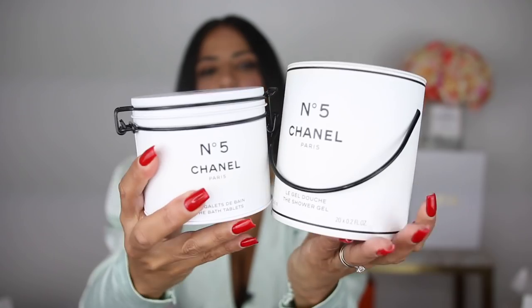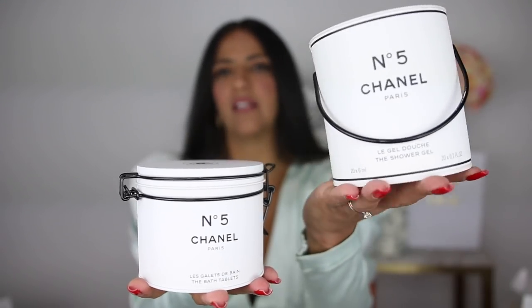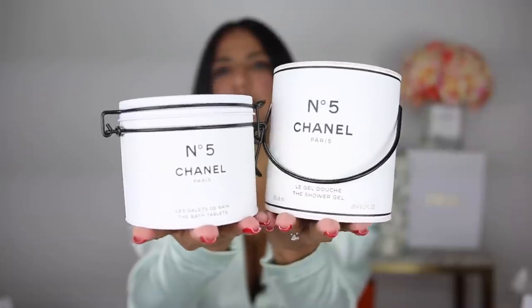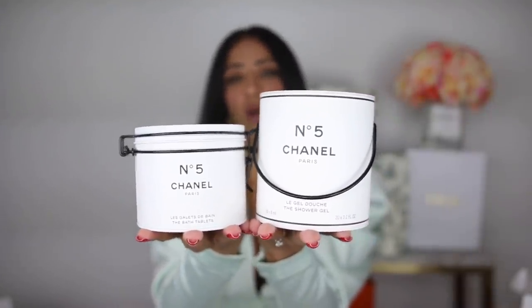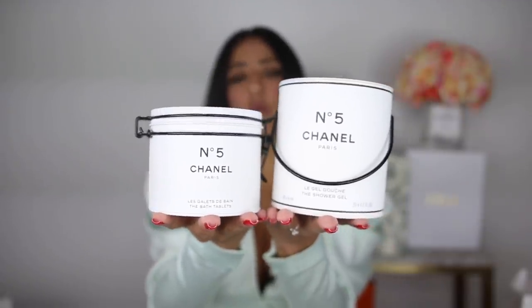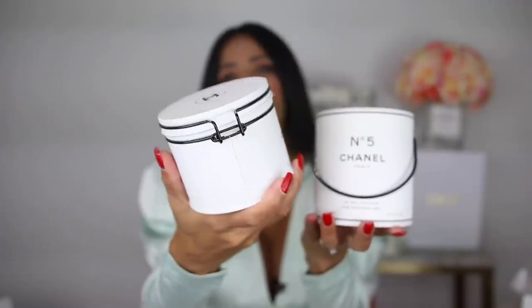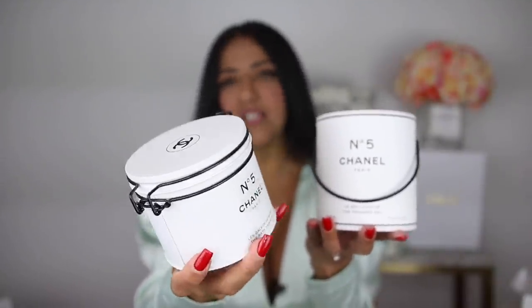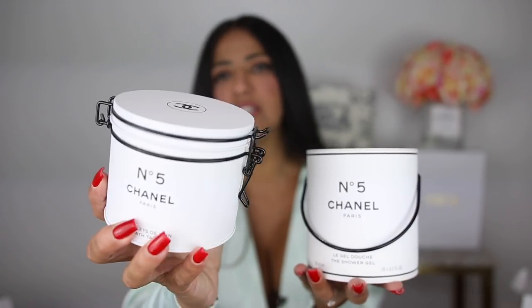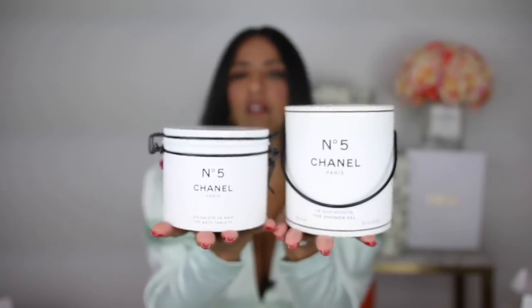So just to compare so you can tell the difference - this right here is the bath tablets, and this right here is the shower gel, and you can tell how the shower gel is taller, and I think makes for a better flower vase. You can make this a flower vase as well, but the container is so beautiful that I think you can actually store things here - cotton for your bathroom, cotton tips, whatever your heart desires, really - and then you can put this side by side as a flower arrangement.